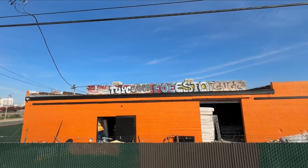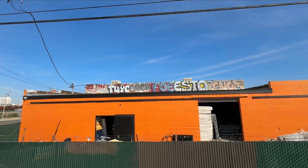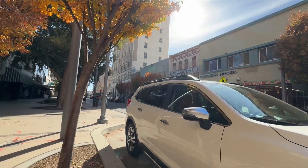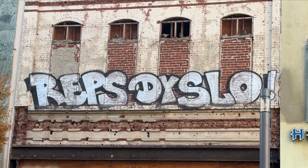Each year, Dyer says the city's graffiti team removes nearly 3 million square feet of graffiti from signs, buildings, and overpasses. In the past, the city had to rent trucks to remove graffiti in hard-to-reach places. Dyer says the new truck will now speed up the removal process.